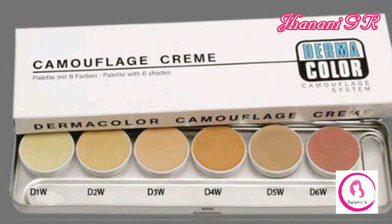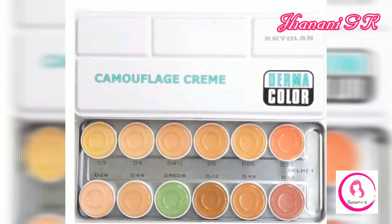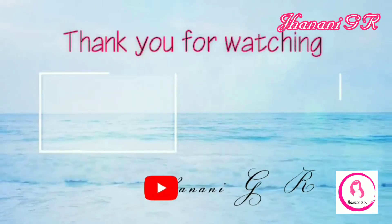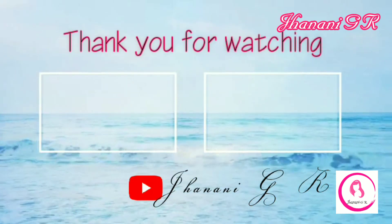Thank you so much for watching. If you're new to my channel, don't forget to subscribe and turn on notifications so you get notified every time I upload a video. See you in the next video.